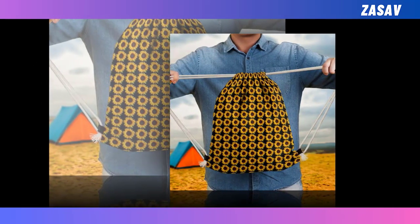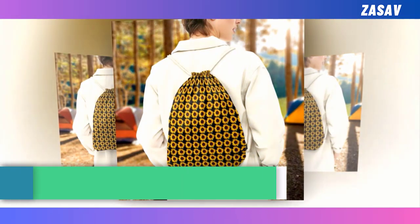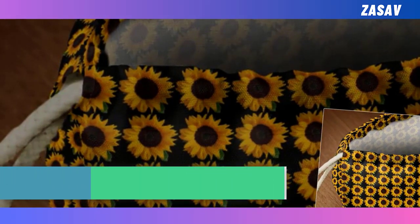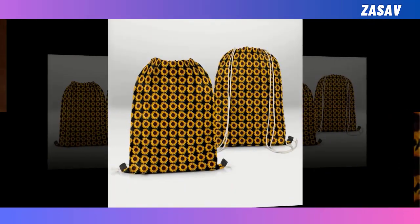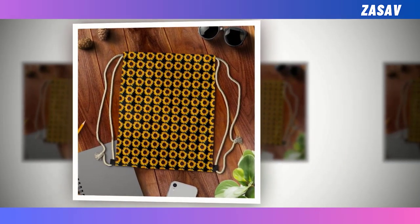Drawstring bag. If you've struggled more than once trying to pack and organize your things in a large, heavy backpack, and you love a quick-to-pack personal bag, you will adore our affordable, well-designed yet simple-to-use drawstring bag. Our drawstring bag is extremely lightweight, durable, and super easy to carry. One pull and voila! It turns into a well-sealed bag that can carry loads of items.